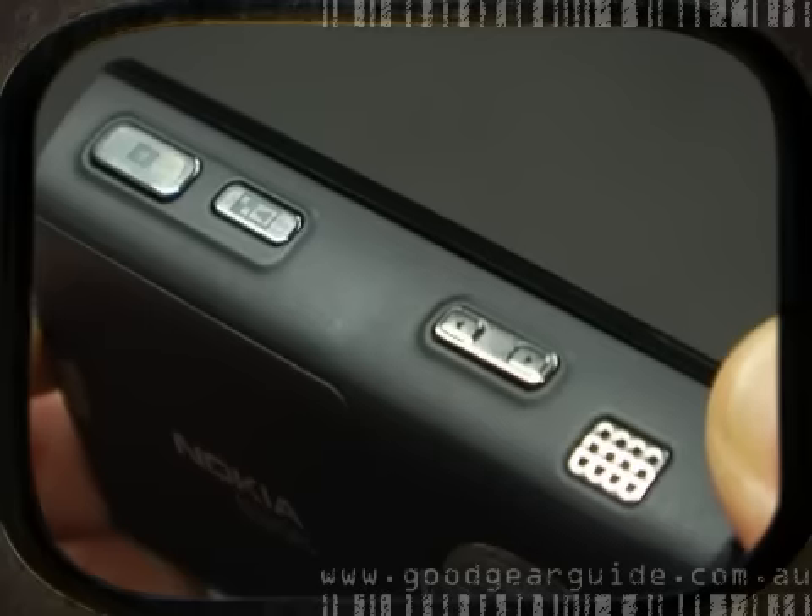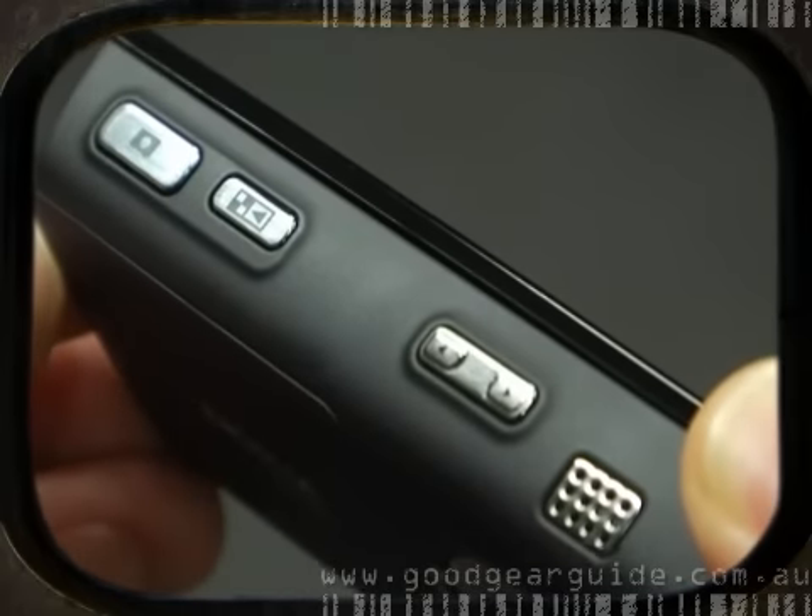The two-way slider feels a lot sturdier this time around, and the glossy black finish lends it a more professional appearance. That being said, fans of super slim handsets are unlikely to be bowled over by this redesign, which if anything feels slightly heavier. Another quibble is the lack of a microSD slot, but with 8GB of internal memory, this is fairly forgivable.